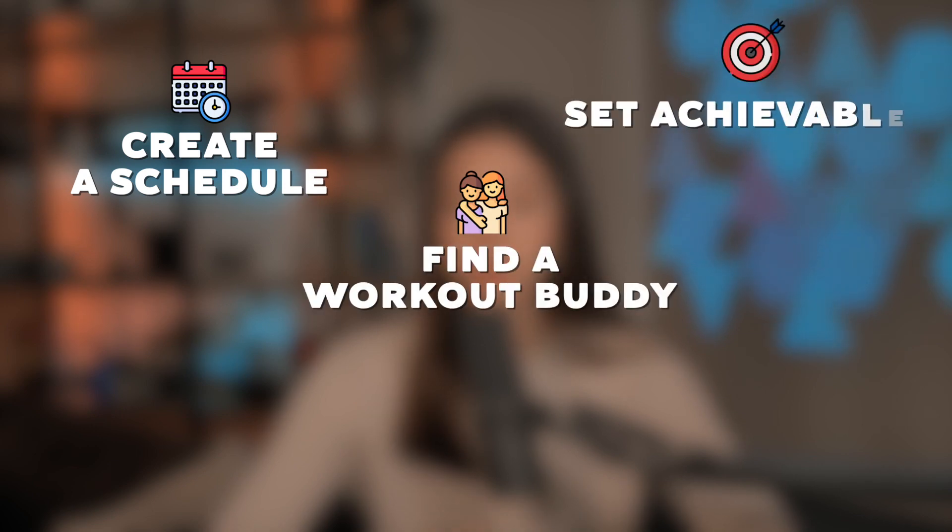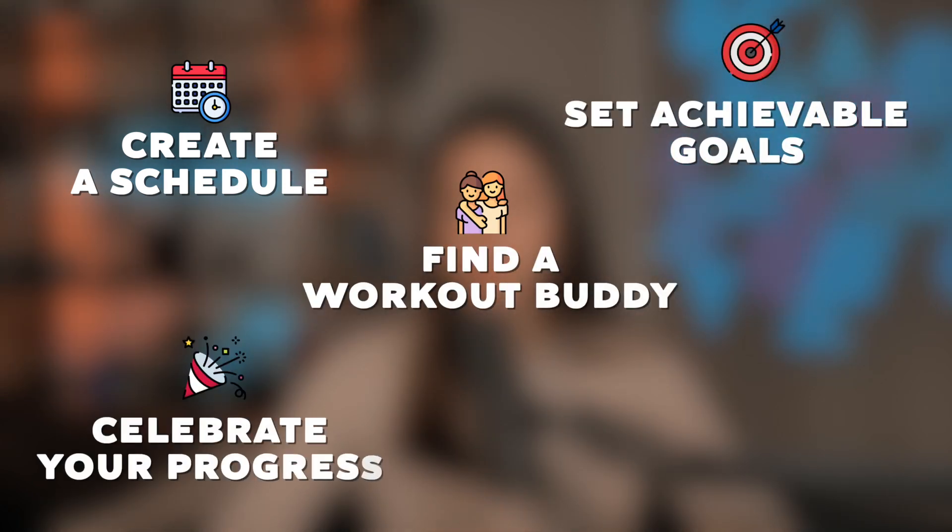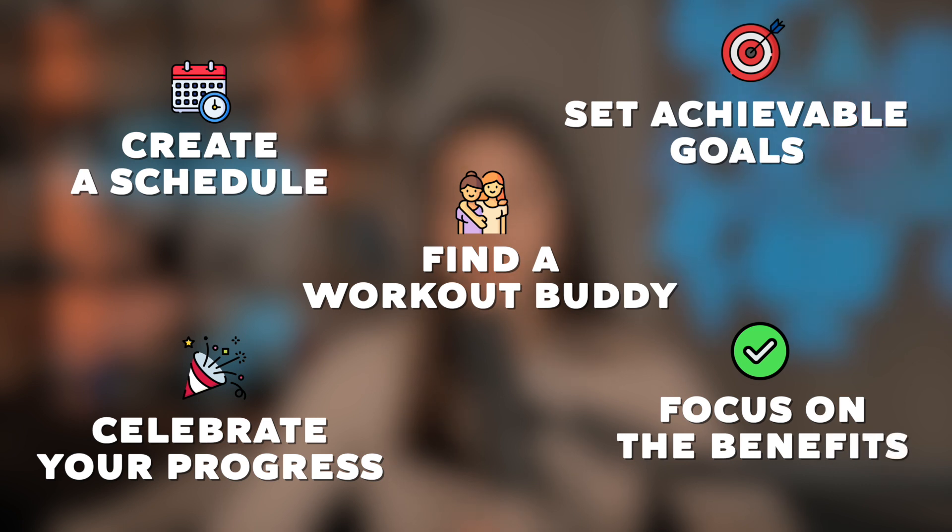To overcome a lack of consistency, it's important to create a consistent workout schedule that targets your glutes with progressive overload and includes rest days. Some ways to stay consistent include creating a schedule, finding a workout buddy, setting achievable goals, celebrating your progress, and focusing on the benefits. Remember why you started your fitness journey and focus on the positive benefits, such as improved health, increased energy, and greater self-confidence.